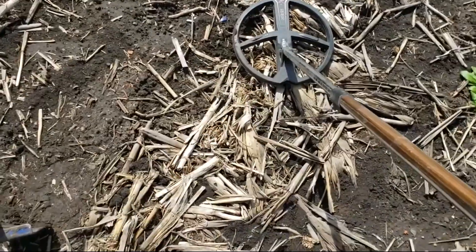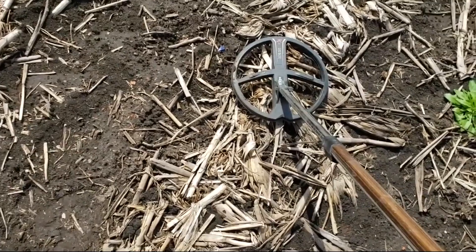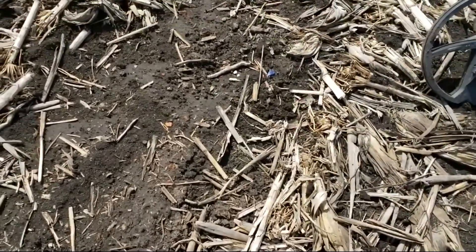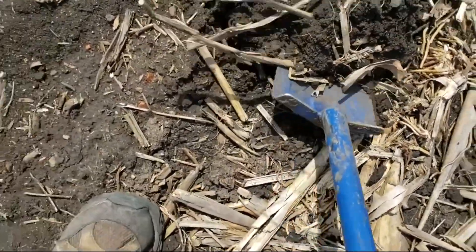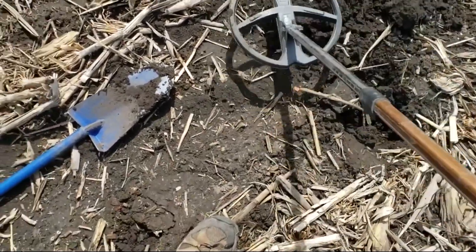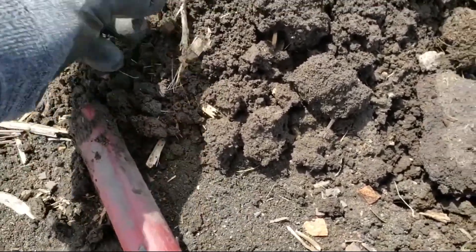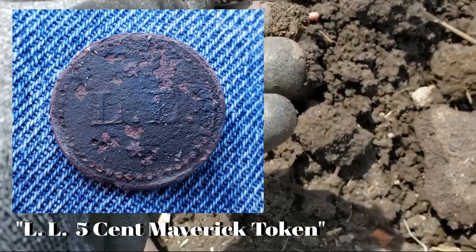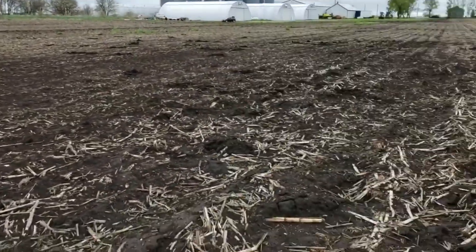Got a signal mixed in with iron, coming in about 75-73, so I'm gonna pinpoint and dig it. Yesterday turned out pretty good; today's a different story — a lot of junk. Alright, it's right here. Look, it's about the size of a quarter. It's thin — probably a token of some sort. Look at all these plugs, a lot of broken stuff.